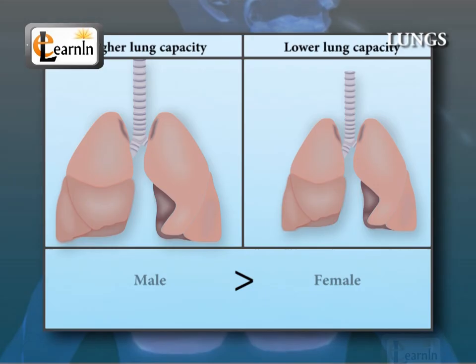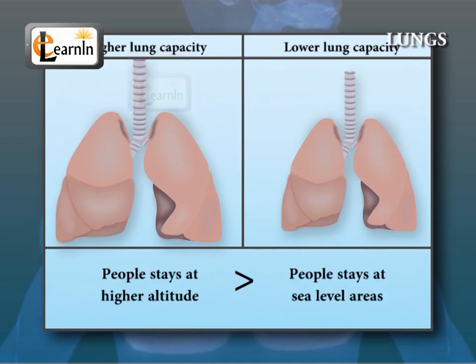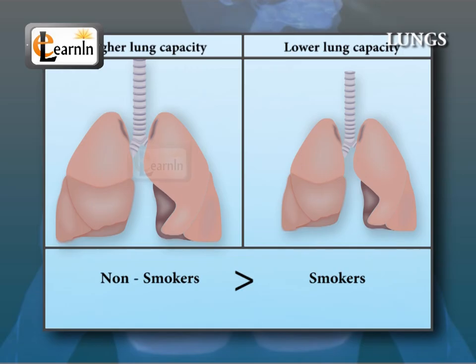Females tend to have 20 to 25% lower breathing capacity than males, while tall people tend to have larger lung capacity than short people. People living in low-lying areas, or at sea level, tend to have smaller lung capacity than those living at a higher altitude. People who smoke have a lower lung capacity than non-smokers.